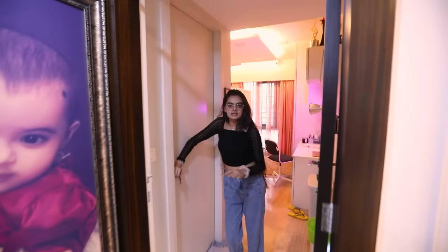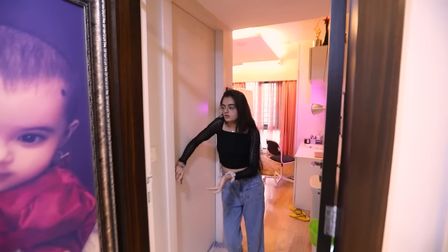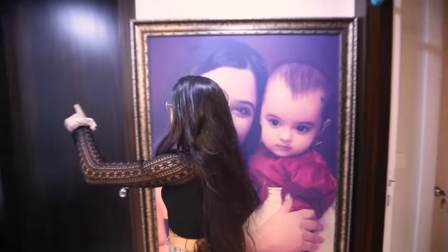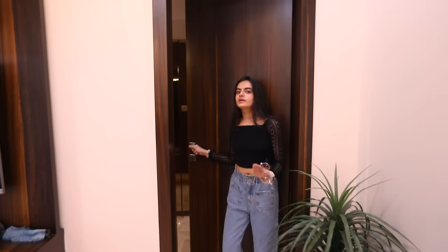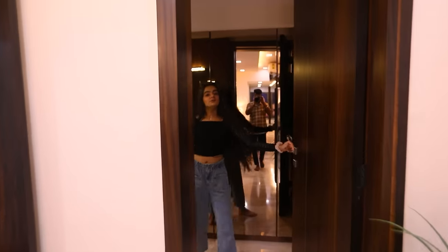This is my washroom and that is the guest washroom.